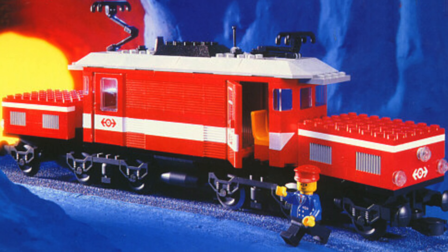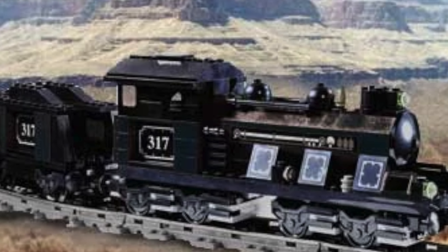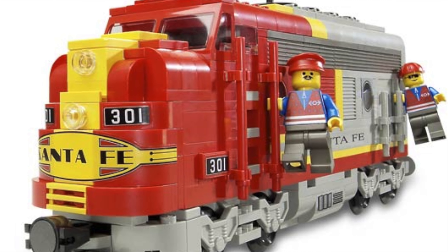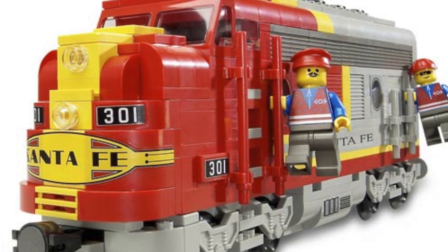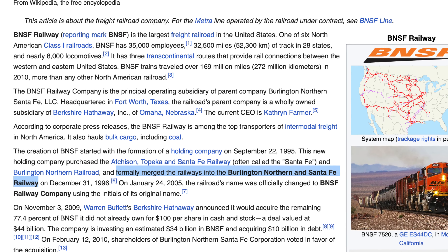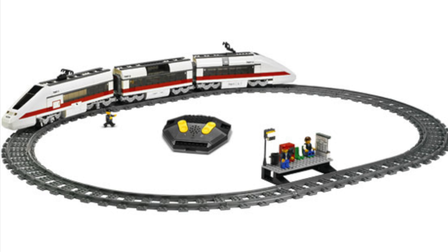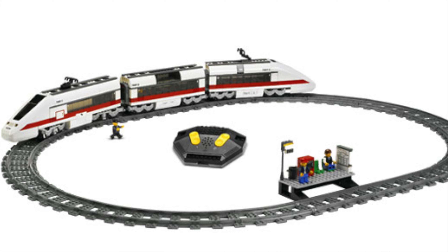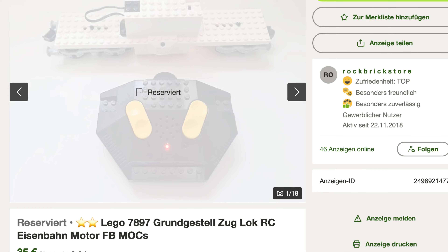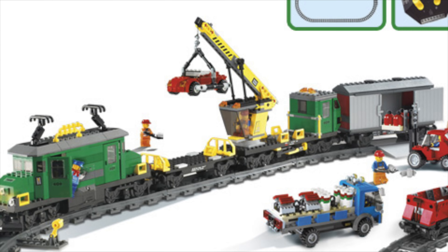Many Lego train fans argue that the last great trains were made during the My Own Train period. This theme was known for its attention to detail and of course many trains. The difference with My Own Train is that the attention was geared towards realism, with real-life train companies like Santa Fe and BNSF — which is basically the same company. Unfortunately, My Own Train did not last forever. After that, most Lego trains would be subject to the Lego City theme, like the beautiful ICE-looking train, which I like for its nice design, though one engine is smaller than the other due to the old motor attached to the train base. There was also the beautiful green deluxe cargo train.